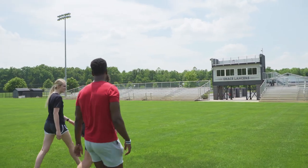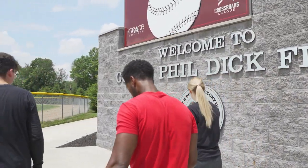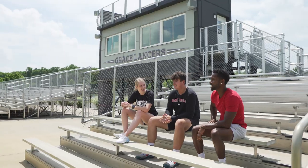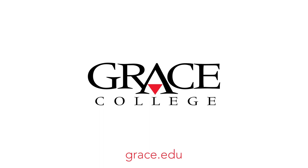The Miller Field Complex is about a quarter mile down the road, and that's where our outdoor tennis courts, soccer fields, baseball and softball fields, and our outdoor track are. Thanks for joining me today on our tour of Grace College campus. For more information you can visit our website. We'll see you next time.